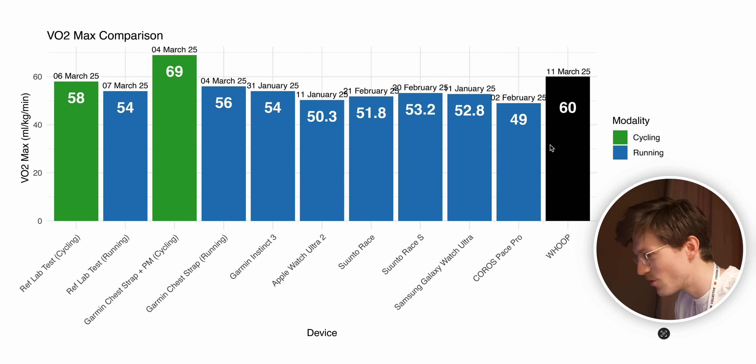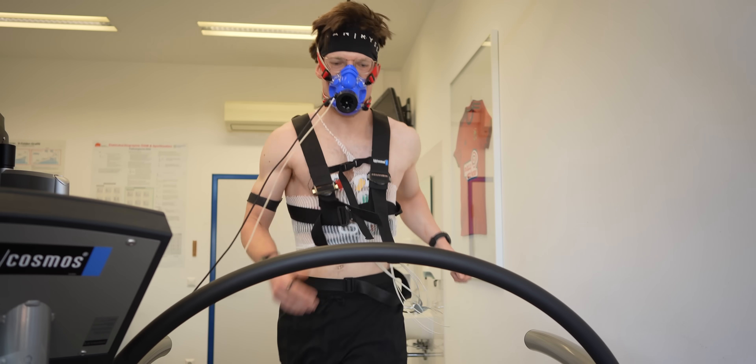Here we now have the total overview with the Whoop strap added in black at a value of 60 ml/kg/min. Compared to all the other devices, only Garmin estimated a higher cycling VO2 max. Out of all the devices, Garmin does pretty well for running VO2 max, Suunto is not far off, the Galaxy Watch is decent, Coros isn't amazing, and Apple is too low. Whoop — assuming we compare to the highest of my two lab values — is actually not that far off, though it could be better. This is an N=1 study, interesting but by no means conclusive.